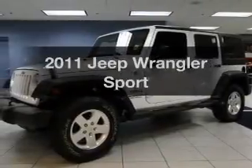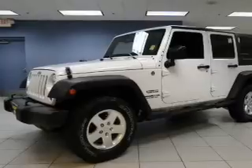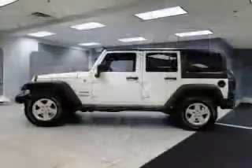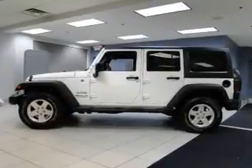Presenting the 2011 Jeep Wrangler — this is the set of wheels you've been looking for. The powertrain includes four-wheel drive with a reliable engine connected to a smooth shifting transmission. You will appreciate the safety feature of anti-lock brakes.